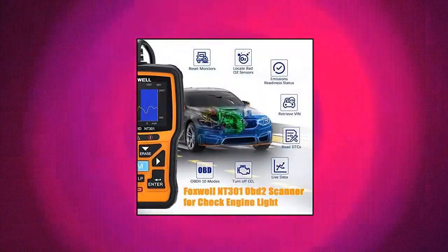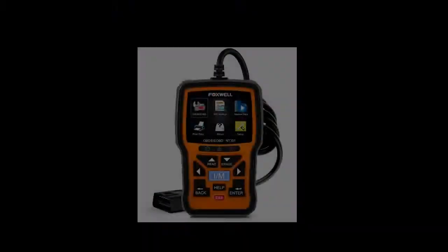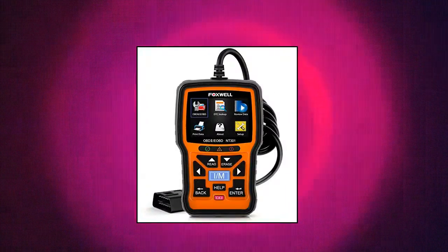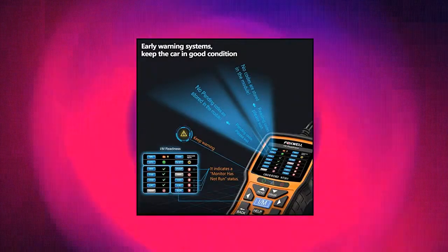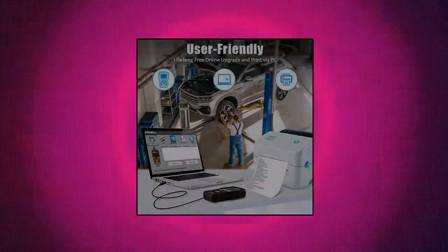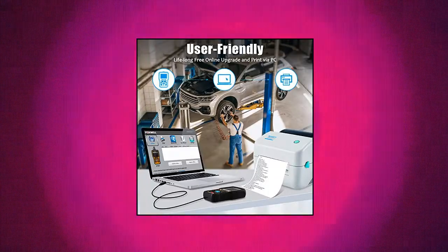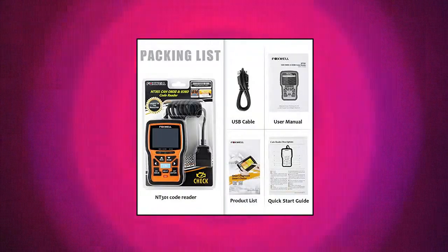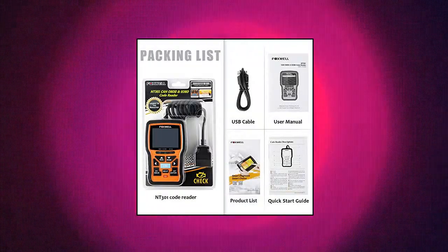Accurately reads error codes for most worldwide cars, SUVs, light trucks and 12V diesels equipped with OBD2. Live data graphing allows you to focus on any suspicious data and trends. Read/erase and IM readiness hotkeys make it easy to use right out of the package. Red, yellow and green LEDs and built-in speaker indicate readiness status for emissions tests.